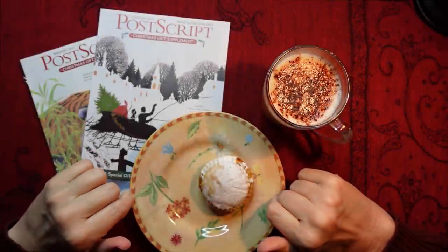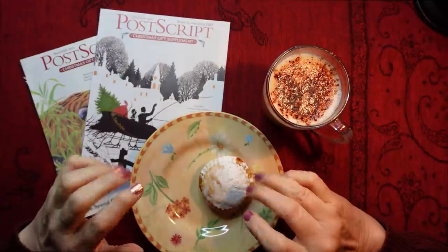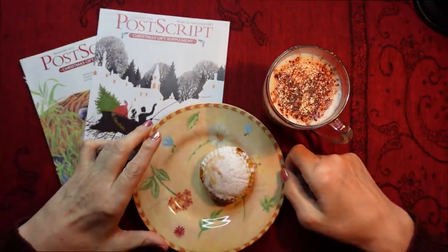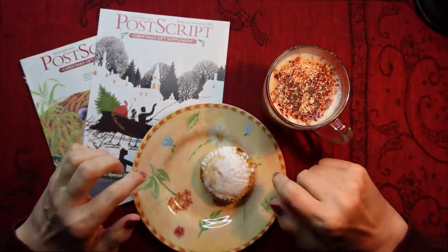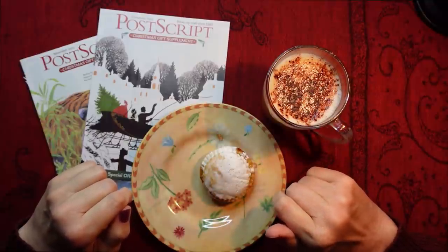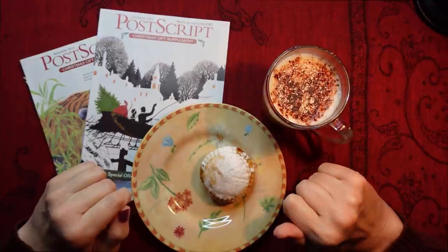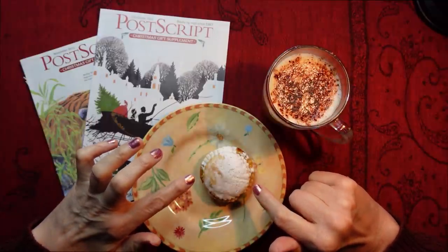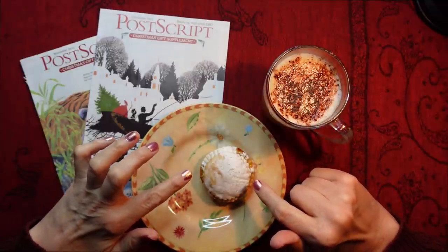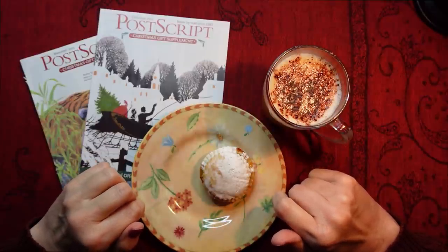Hello everybody! I hope you had a lovely Christmas - I certainly did. Today I'm going to have a gingerbread latte, my favourite, and one of these mince pies which I made a couple of days ago with my own fair hands.